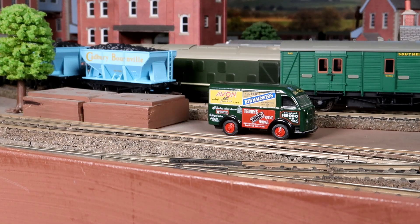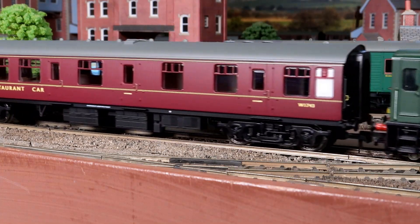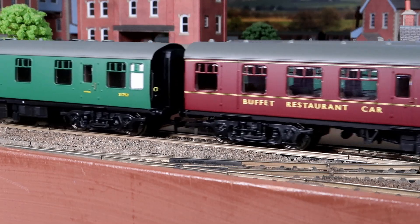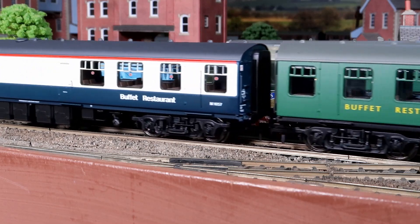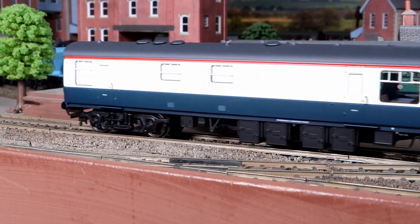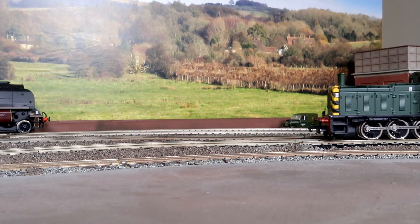Hi and welcome to my first video of 2021. The little Mainline03 has a special duty to perform, let's watch and see what she's up to. As you can see she has three restaurant buffet coaches in tow. These are brand new from Hornby.